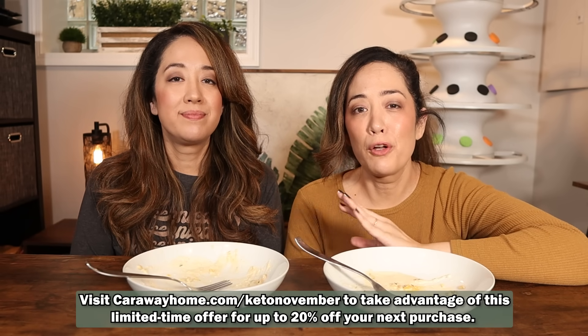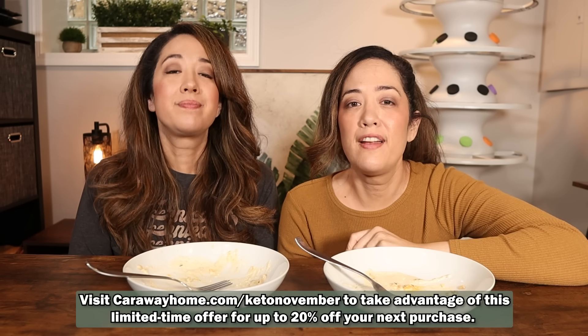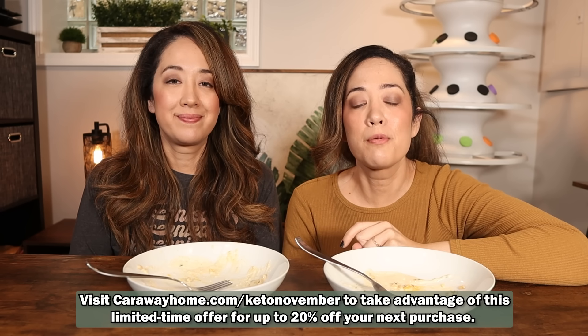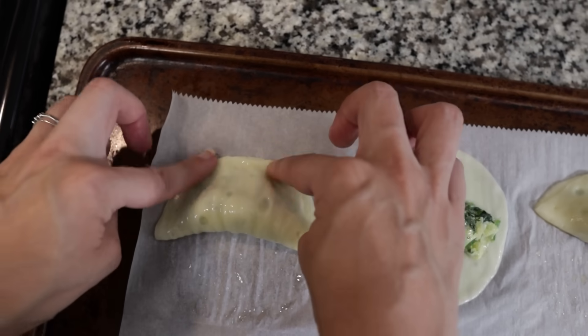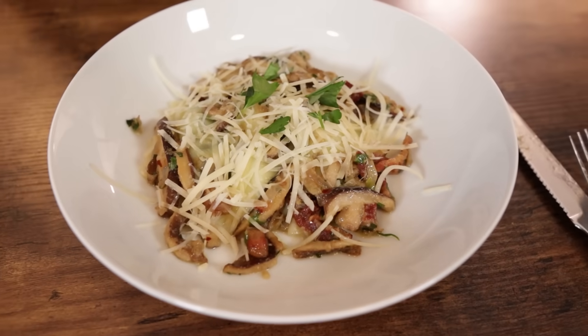Sarah and I are always trying to make better content, and when you watch videos from three years ago versus today, we're just trying our best to create fun keto cooking content for all of you and we hope we're always improving. Thanks to Caraway for sponsoring this video — if you're looking for a gift for the holidays, use our link in the description for a site-wide discount. If you want to see another ravioli video, our mushroom ravioli using the same hack is probably one of our favorite dishes ever — click here to see it. I'm Emily, I'm Sarah, signing out.